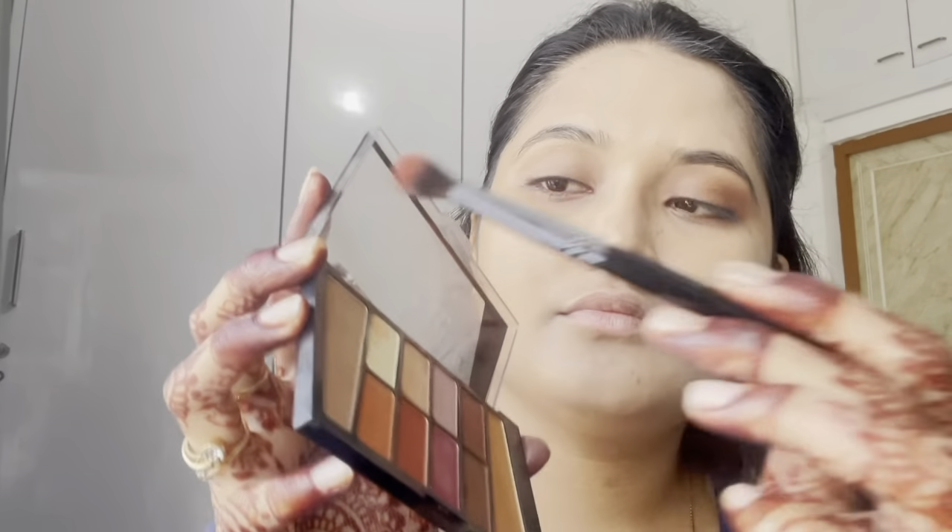If you have spots like mine or dark circles, you don't need a concealer too because it can hide the whole face. It blends very well on the face.